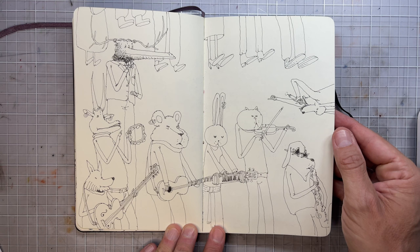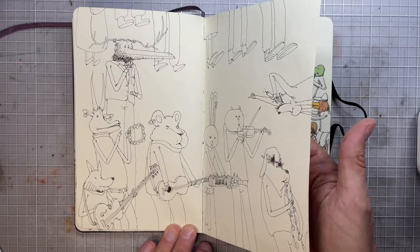Sometimes I just leave the lines and don't color it. And this was made with a different ink — different color ink.